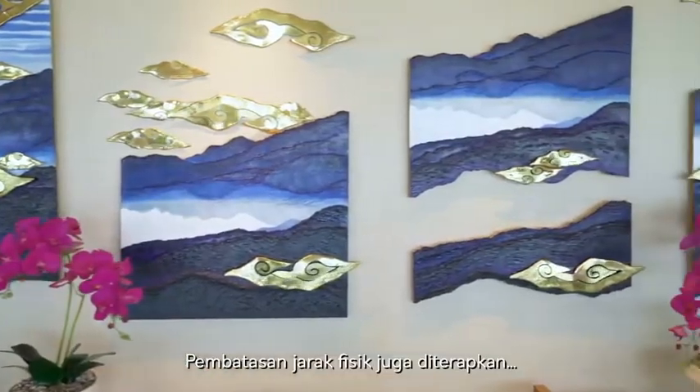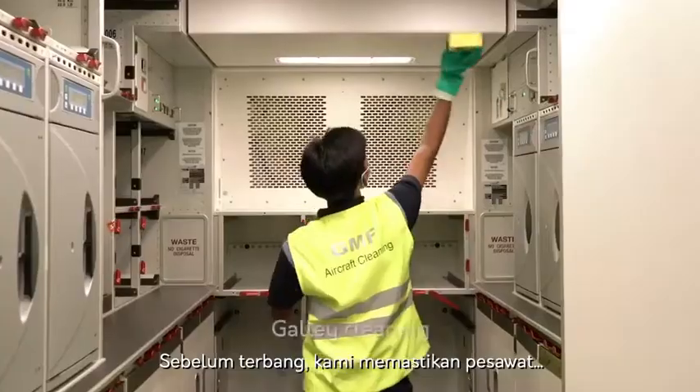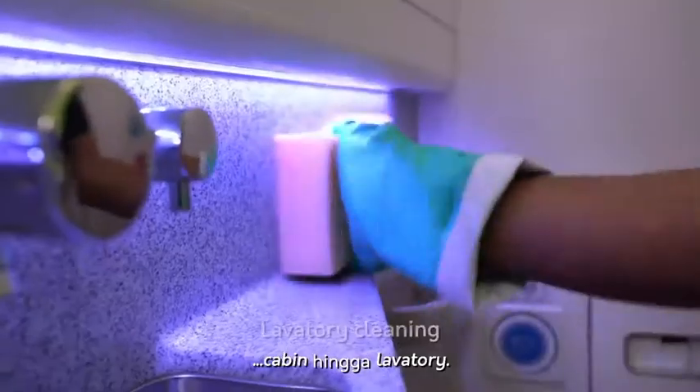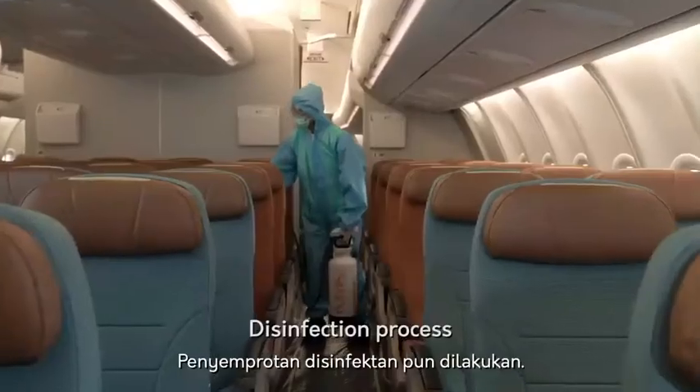Physical distancing is also present with the seating arrangements in our executive lounge. Before boarding, we always ensure the aircraft is well prepared and thoroughly cleaned — from the galley, the passenger cabin, and the lavatories. Furthermore, the entire cabin is sprayed with disinfectant.